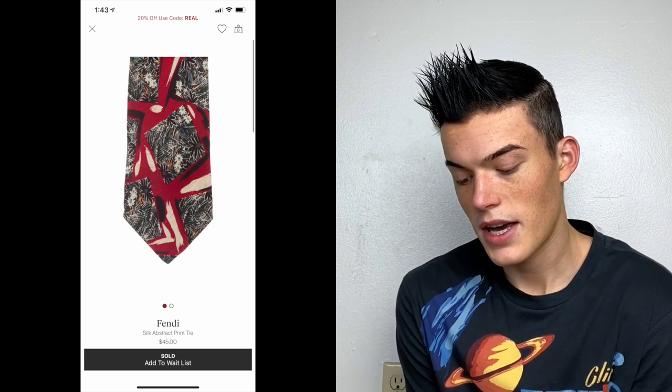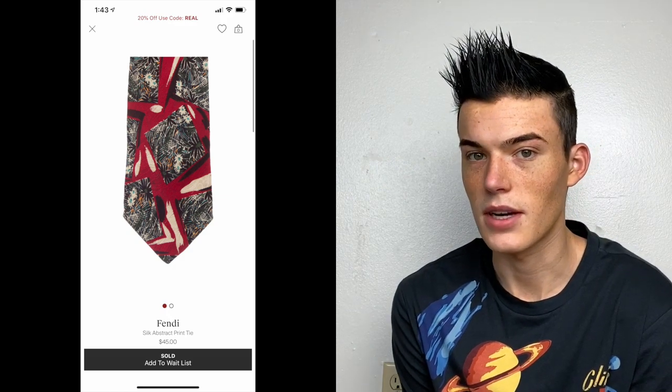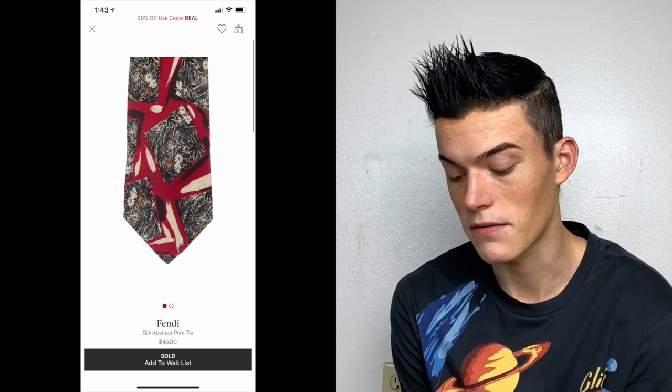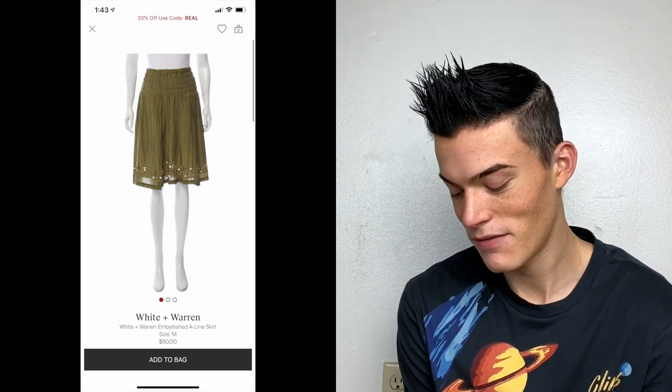Fendi silk abstract print tie from that same group of ties — I actually sent it in twice because the first time they said there was tearing, but when I got it back I looked it over and there was no tearing. White and Warren embellished A-line skirt — a bins find. Pretty atrocious skirt in my opinion; I could have never sold this myself. Listed for $50, and they took it the first time I sent it, even though I don't think it's on the list. North Face crew neck long sleeve sweatshirt — priced at $75, another bins find.